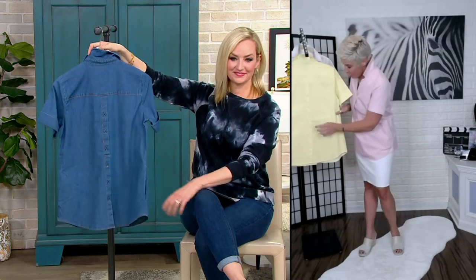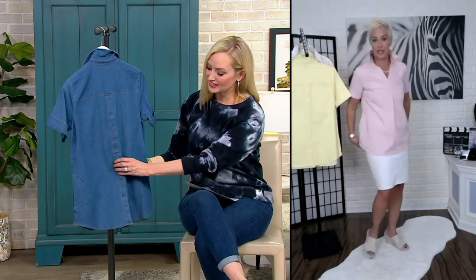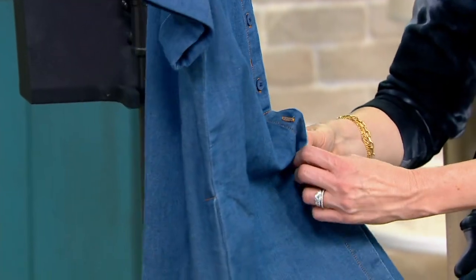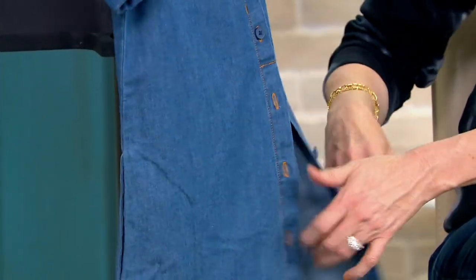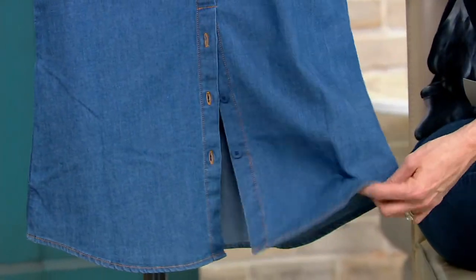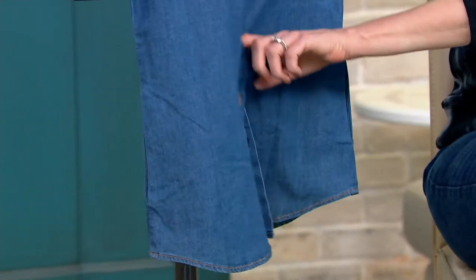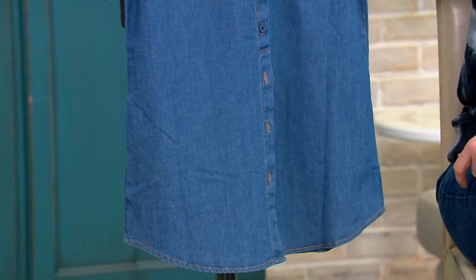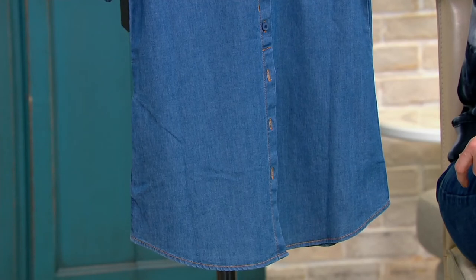And then on the back, we gave you those — the bottom three buttons are actually functional. I love that. If you want to be a little sassy. Maybe you're going on a long car trip and you just don't want to be sitting on the back of your shirt. Maybe you just need a little extra wiggle room. Or maybe you're wearing a top underneath it that you just want to get a little pop of color. It's a really fun piece.